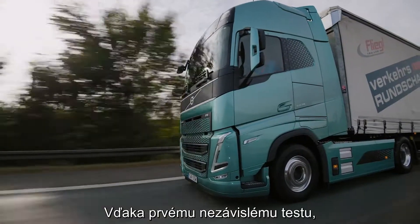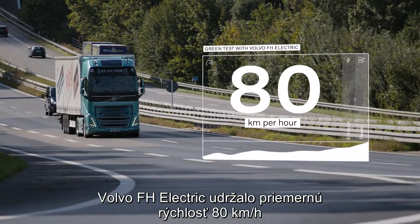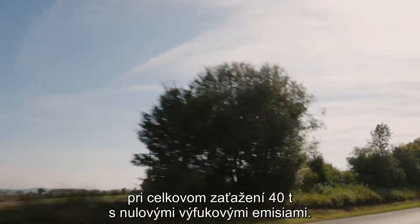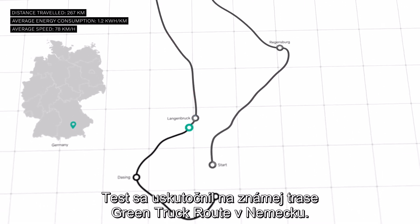In a first independent road test, the Volvo FH Electric maintained an average speed of 80 km per hour at 40 tonnes total weight, with zero tailpipe emissions. The test was performed on the renowned Green Truck route in Germany.